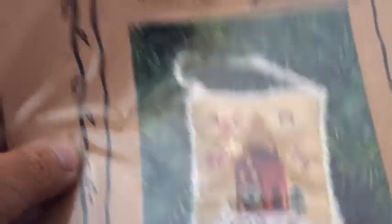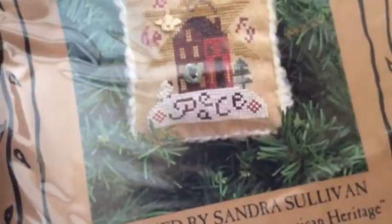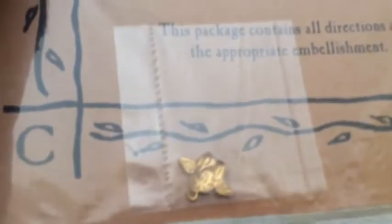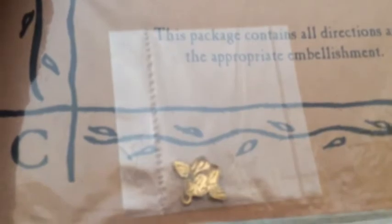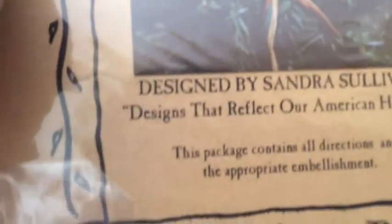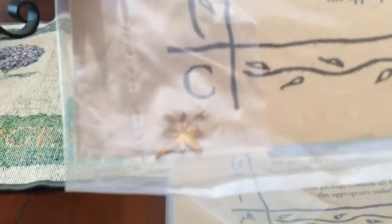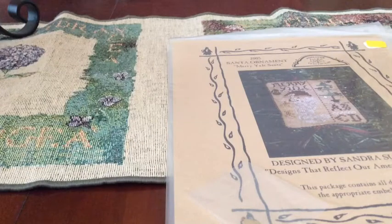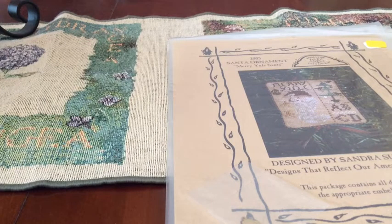I thought that was great — you get the pattern and the charm, couldn't beat that for 50 cents. This one is called Watchful Angel, and that one has a little angel design ornament. The next one is called O Holy Night, and it has a big star ornament on it. These patterns were originally like eight-dollar patterns.